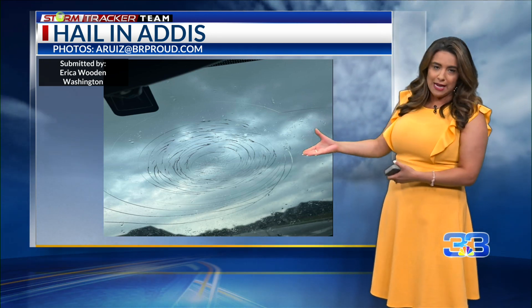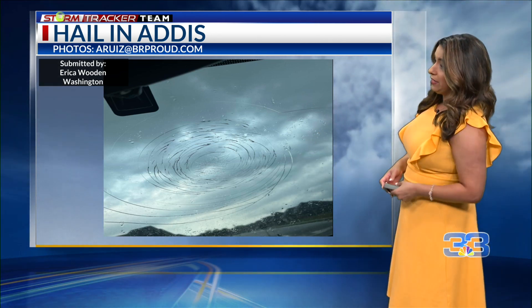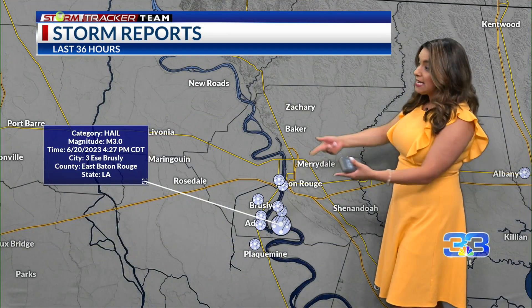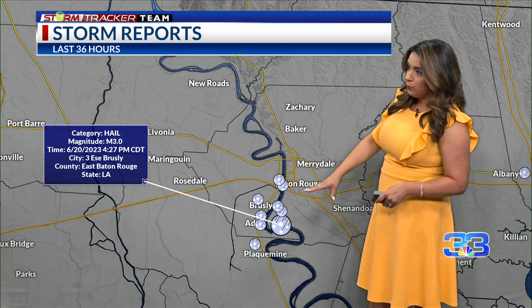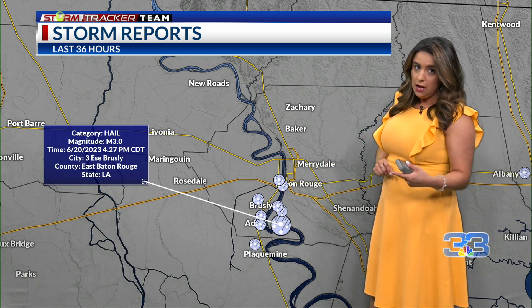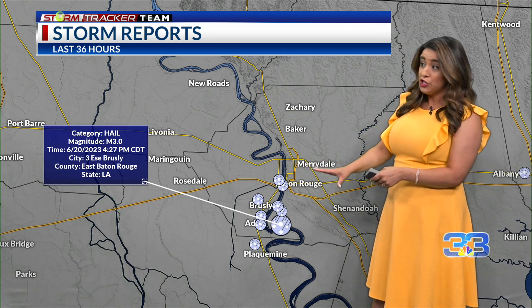Likely not damage like this, and certainly not the big hail we saw earlier, but that's still a risk. This was sent in by Erica — hail in Addis. And here are some of the hail reports. The National Weather Service sends these out. One of which was in EBR Parish, that same area — the River Bend neighborhood — about three inches in diameter.